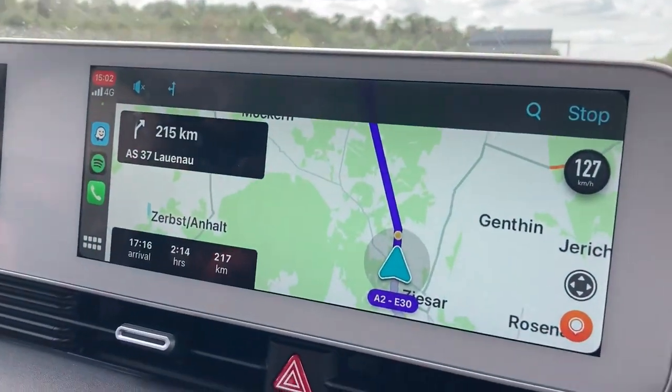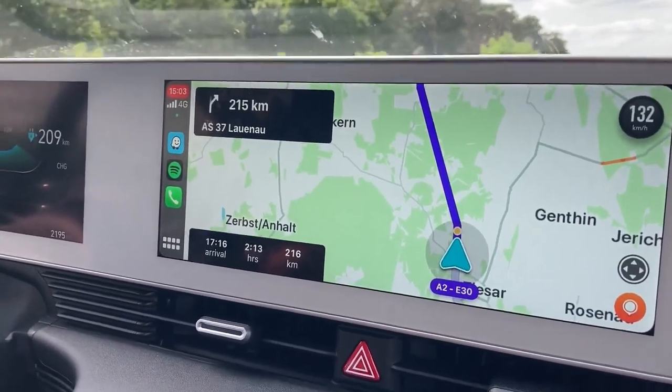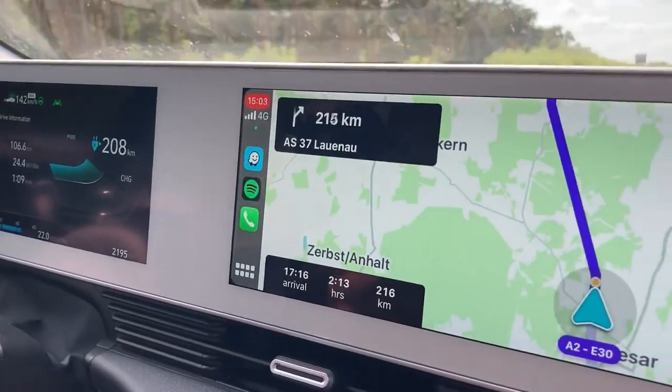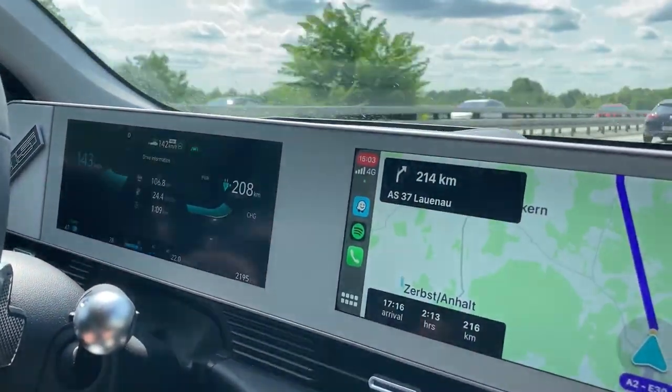We put Lego Lauer in the navigation now, with new Alpitronic machines at 300 kilowatts. As you can see, the GOM says we will not make it. But I think we will. We can always bail out at Ionity Leerte Nord earlier.